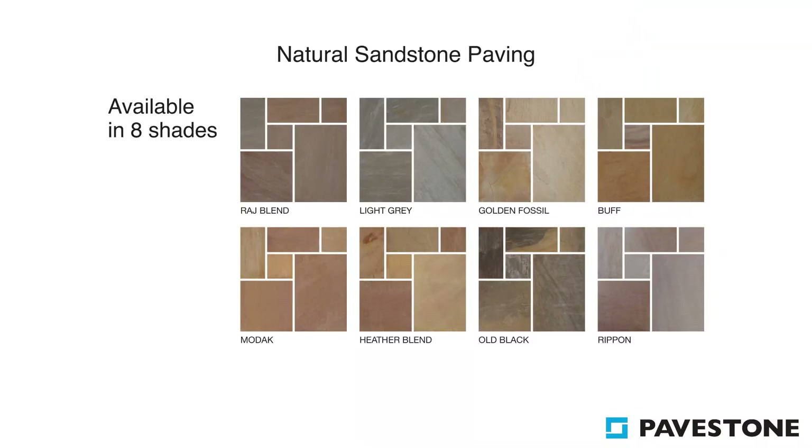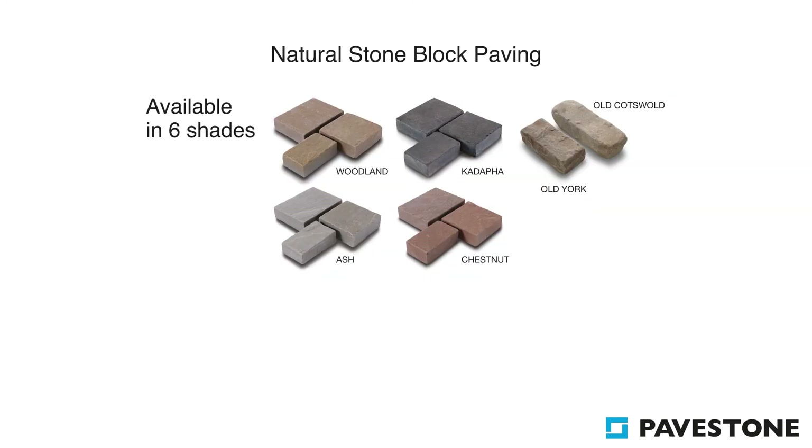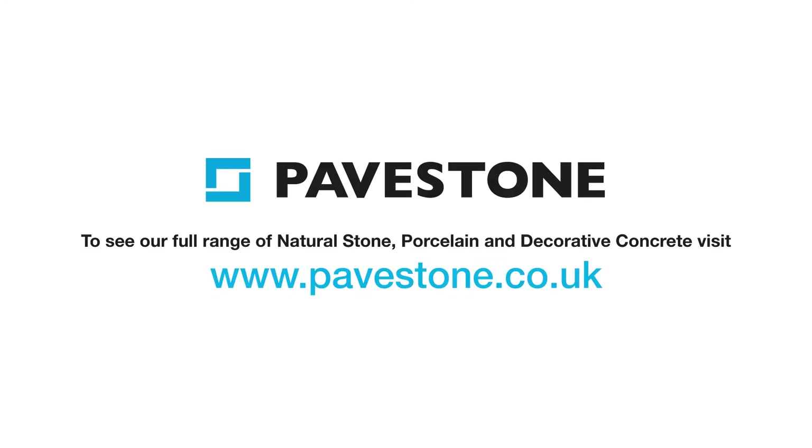To find out more information on PaveStone's light grey and other available sandstone paving, visit the website pavestone.co.uk.